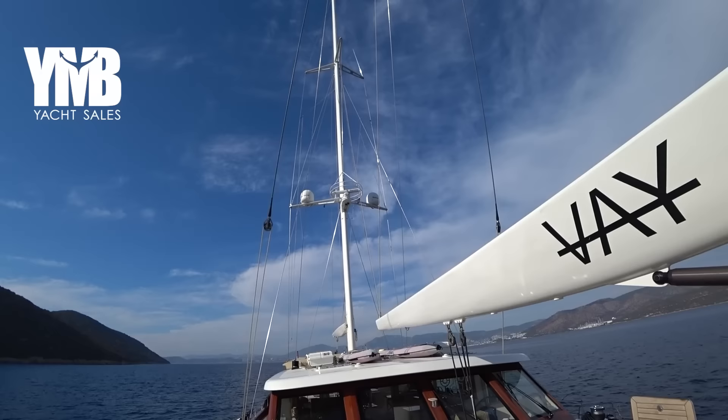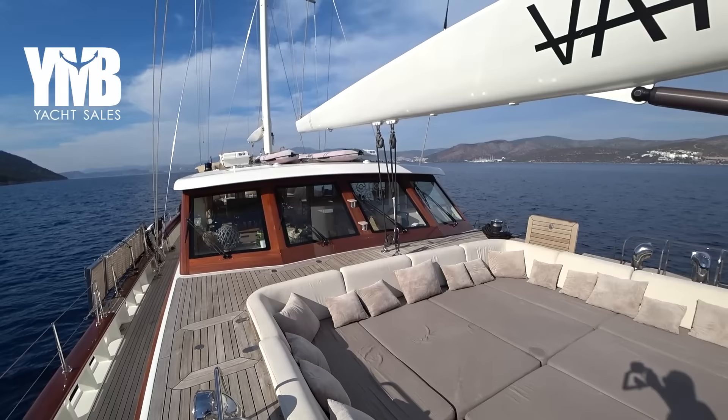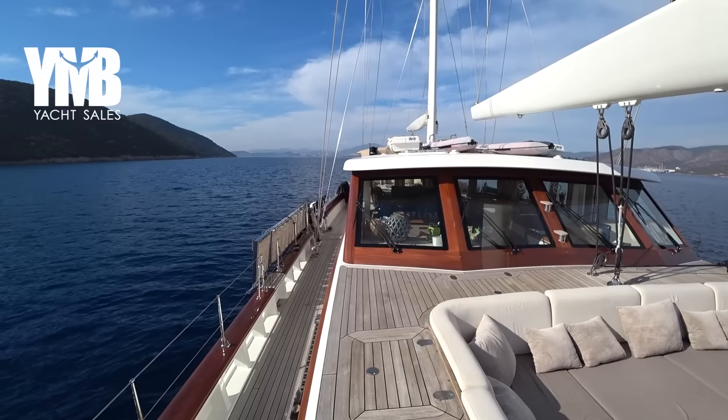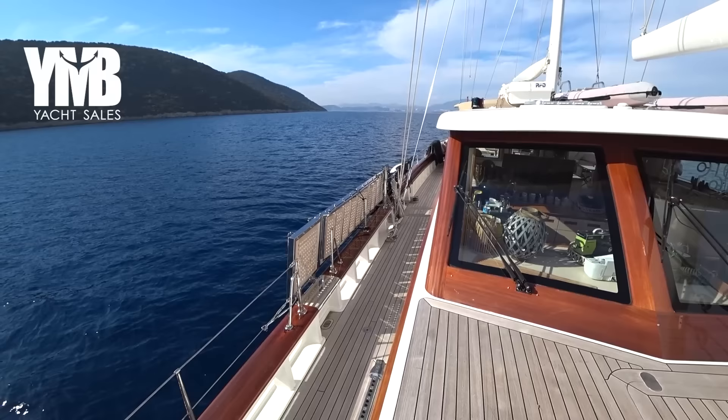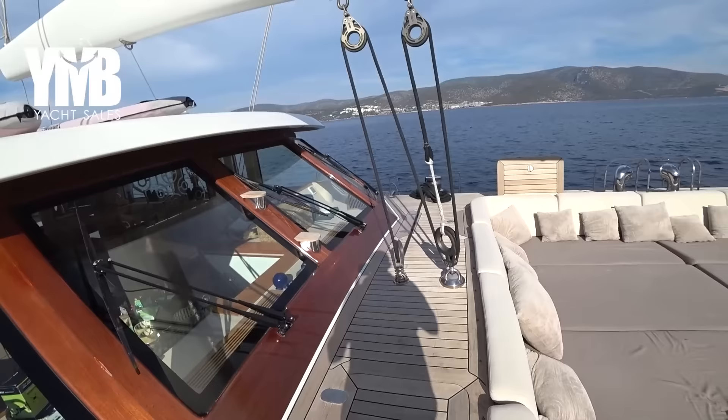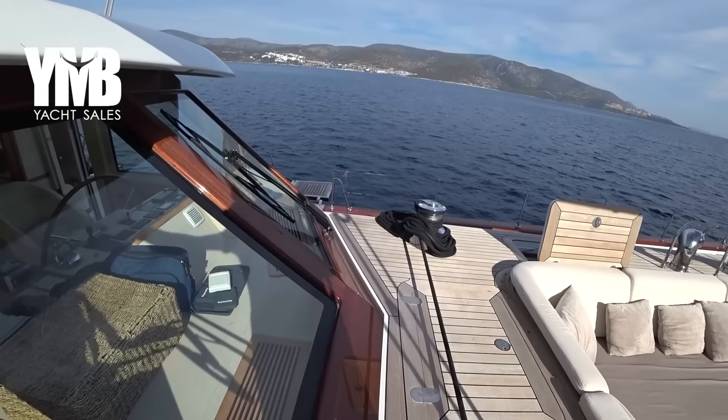That 700 square meters is not including a spinnaker — just the mizzen, the main, and the two foresails. There is a very nice pilot house combined with the salon which we are going to see very soon. Here we can see one of two boarding ladders on both sides — port side and starboard — let's see the one at the port side which is open.